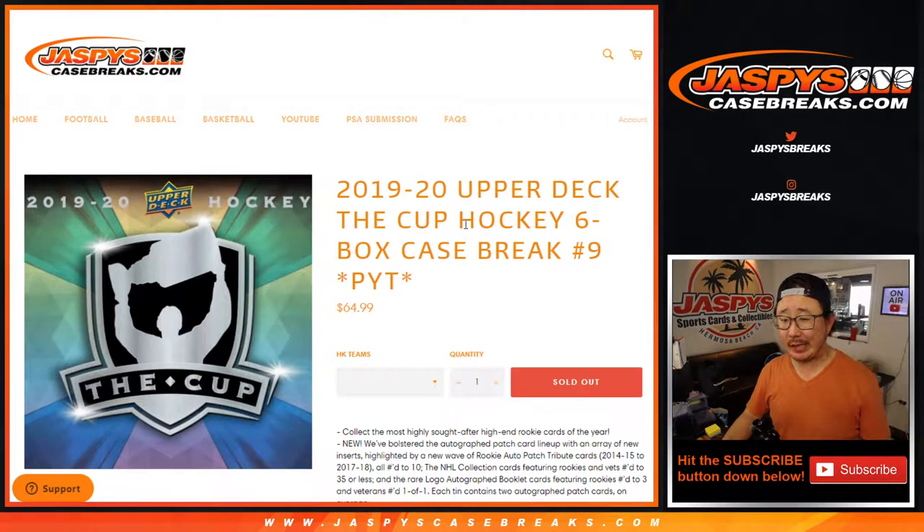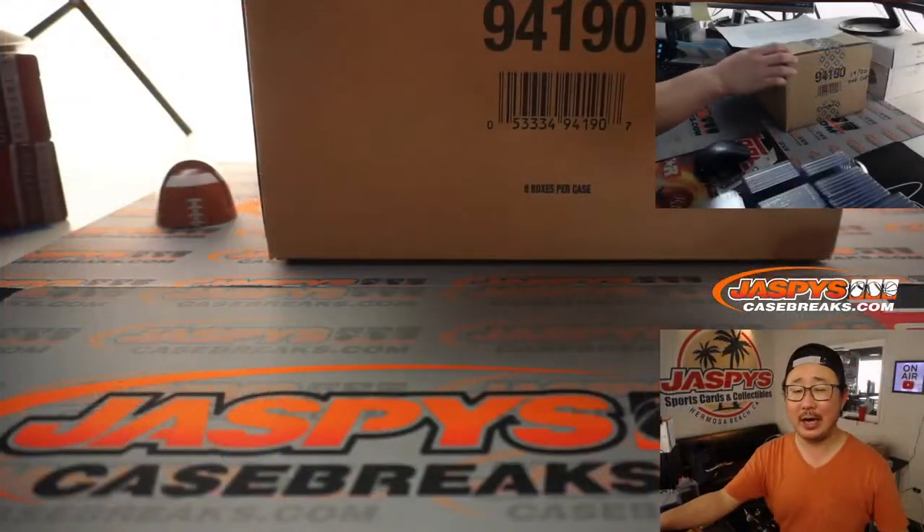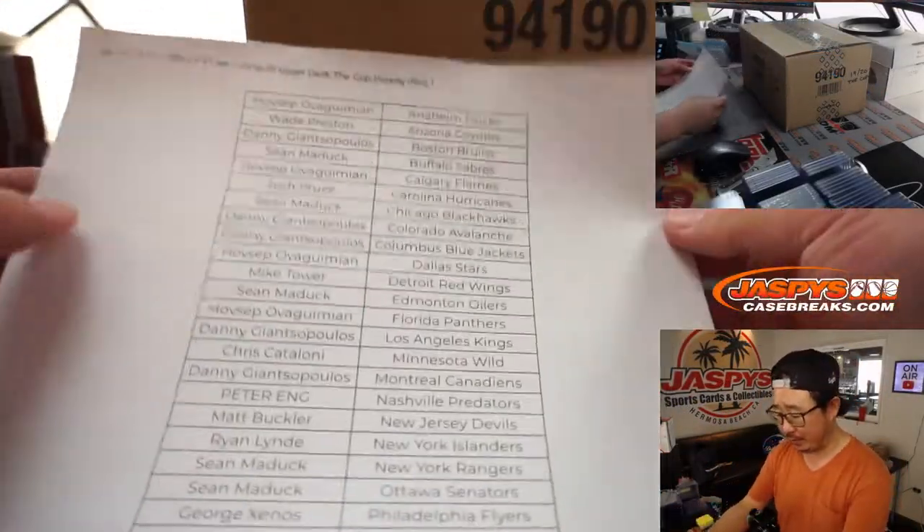Hi everyone, Joe for Jazby's CaseBreaks.com. This sold out pretty fast — we only posted this this morning and it sold out pretty quickly. Thanks everyone for knocking out 2019-2020 Upper Deck The Cup Hockey 6-Box Picker Team No. 9.